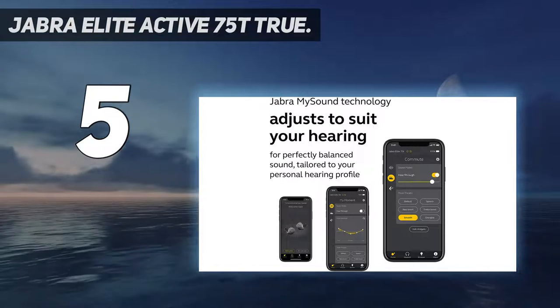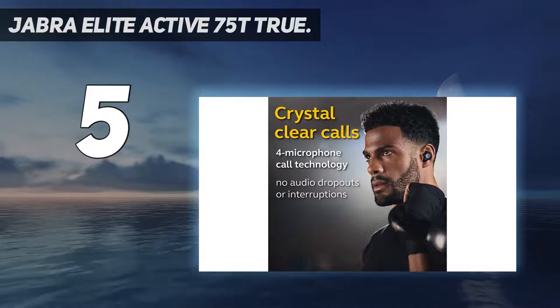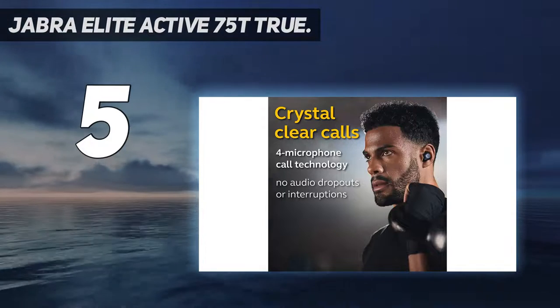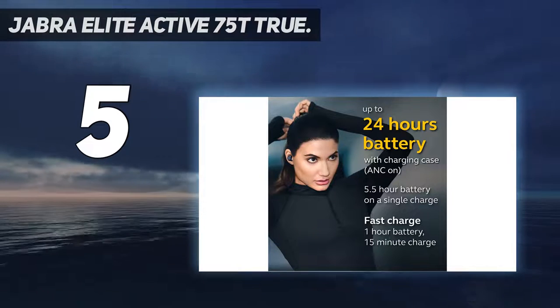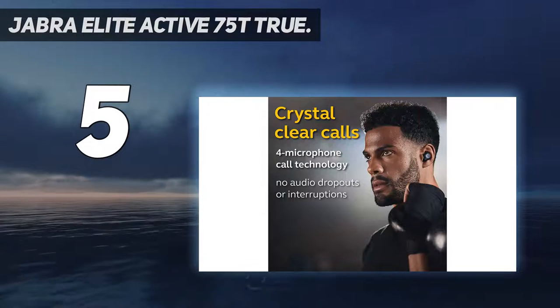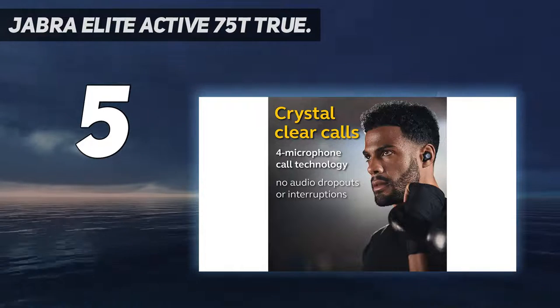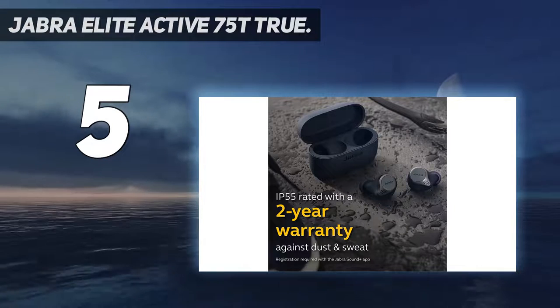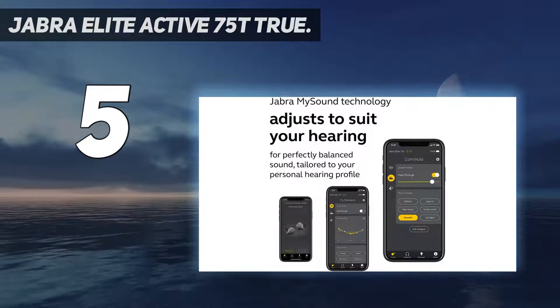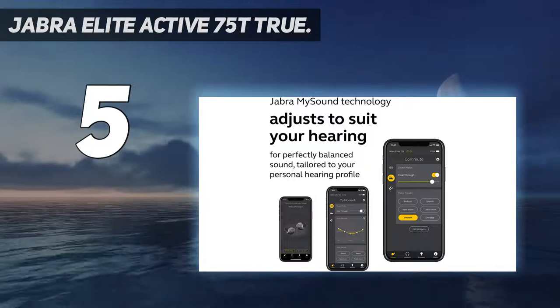Active Noise Cancellation: with these noise-cancelling earbuds, you can filter out the world and focus on your music. Use the Jabra Sound Plus app to activate ANC the first time you use it and enable toggling between ANC and hear-through via your earbud button. Crystal-clear calls: the latest digital signal processing and pioneering beamform technology mean these Jabra earbuds offer great call quality wherever you are.